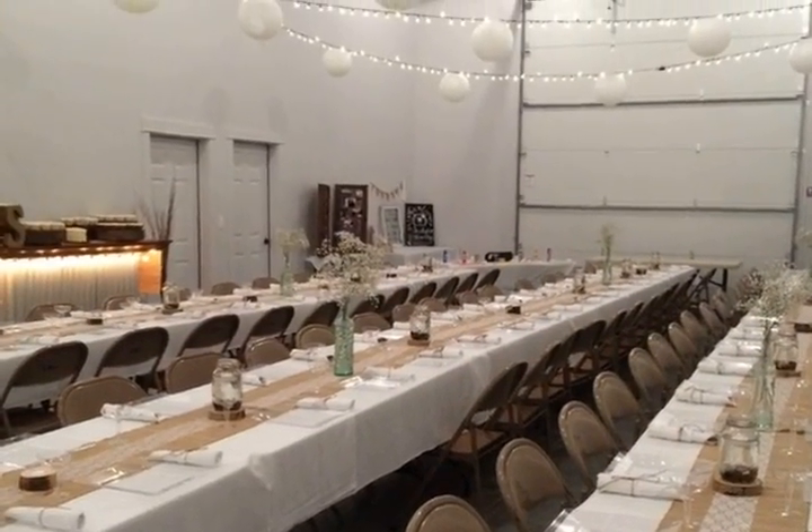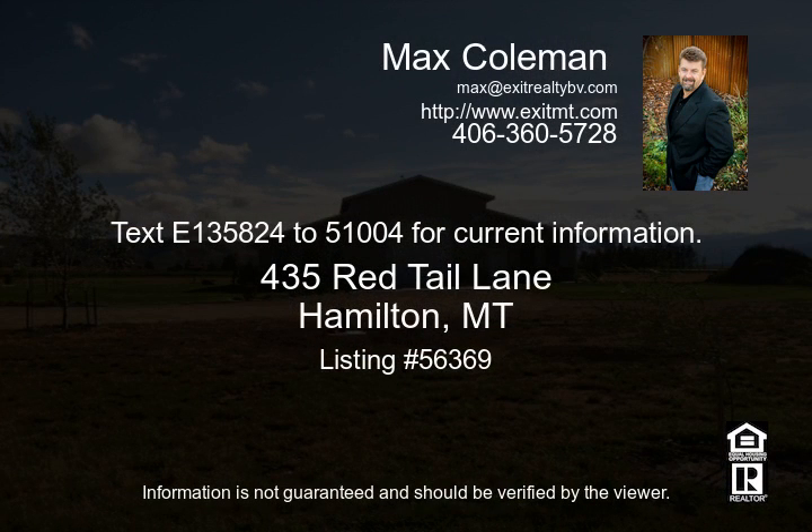Live in the apartment while you finish the main house. Price reflects the property in its current state and will increase as the main house is finished.